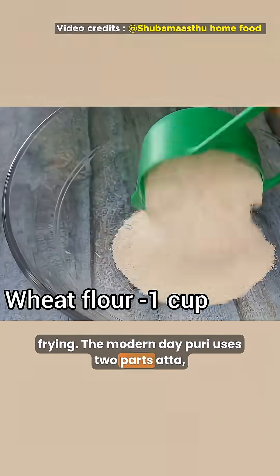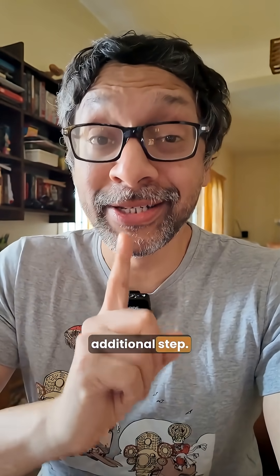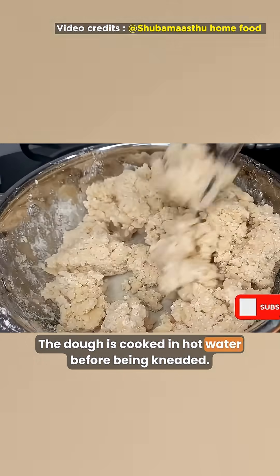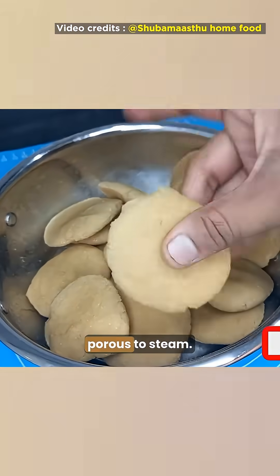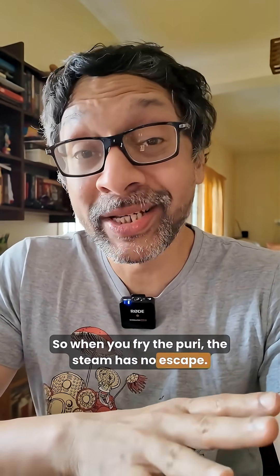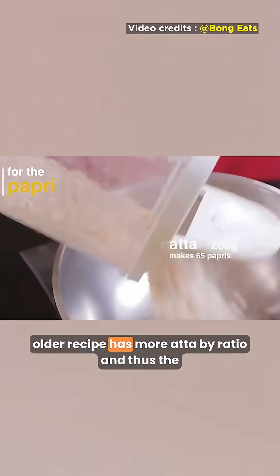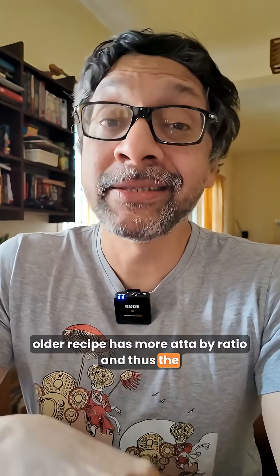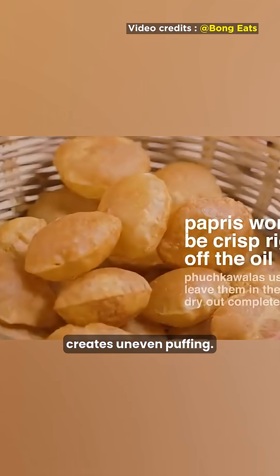The modern day Puri uses two parts atta, one part maida, and one part suji, and has one additional step: the dough is cooked in hot water before being kneaded. This gelatinizes the starch, which makes it less porous to steam. So when you fry the Puri, the steam has no escape — the Puri puffs up more fully and consistently. While the older recipe has more atta by ratio, the extra bran and fiber plus uncooked starch creates uneven puffing.